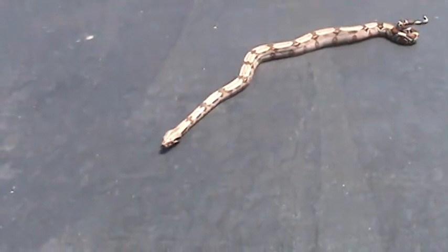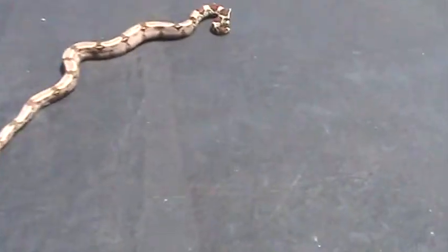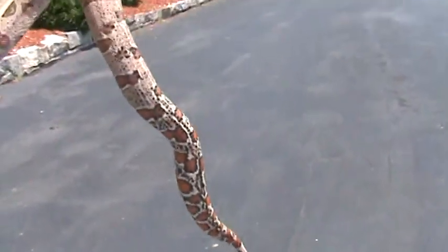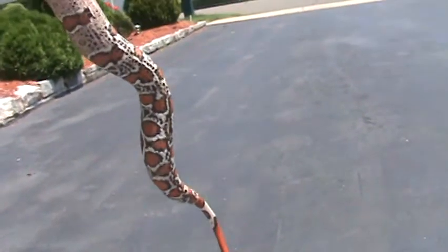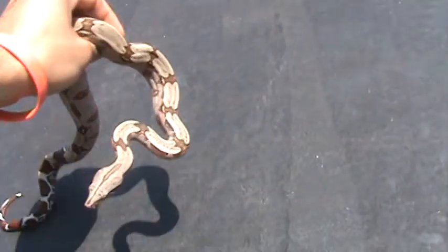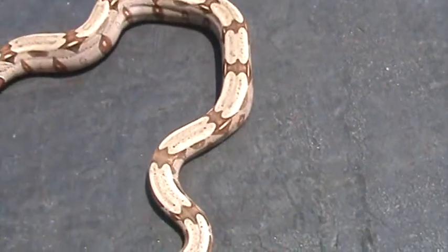One thing I really like about her — if I could just grab her — she's really speckly underneath. There's a lot of black, if you can see that. It's real nice, I love it. Her saddles are so good too, they're so defined — it's pretty crazy.